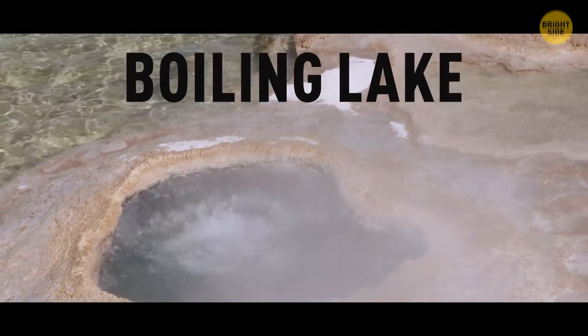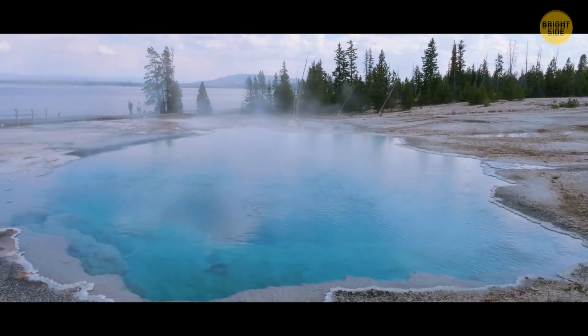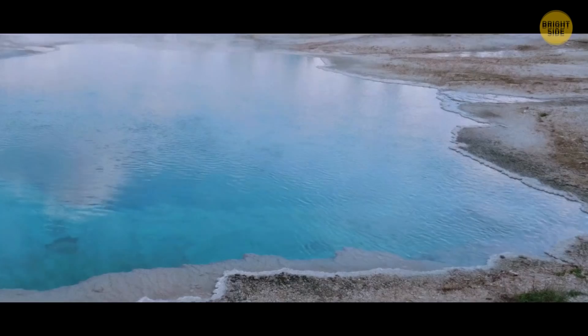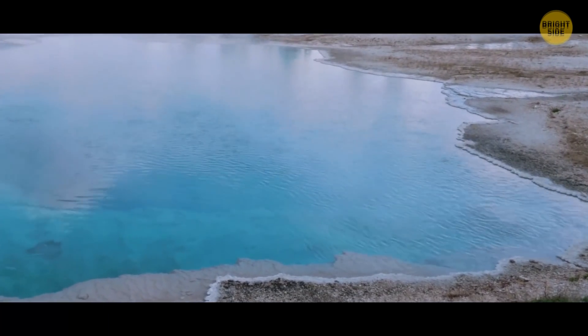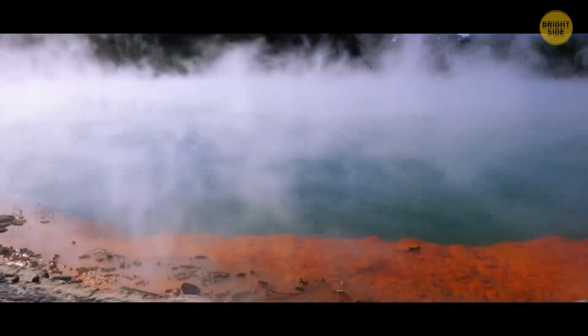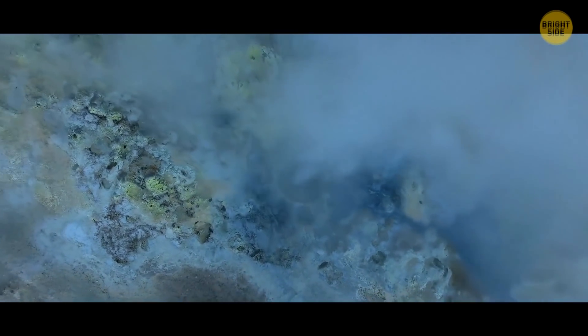Boiling Lake in Dominica could probably cook an egg. The bubbling water is grayish-blue and hides under a huge vapor cloud. The average temperature near the shore is between 180 and 197 degrees Fahrenheit. In the center, it's still unknown — no one's measured the temperature there because the water's always boiling.